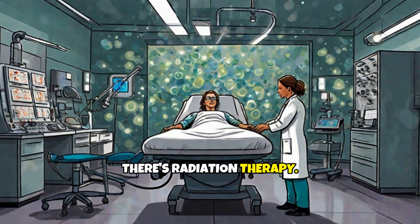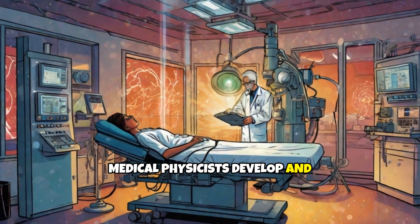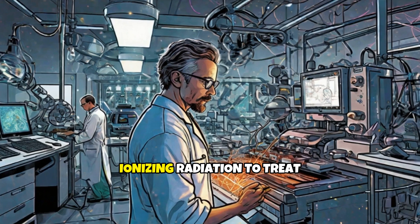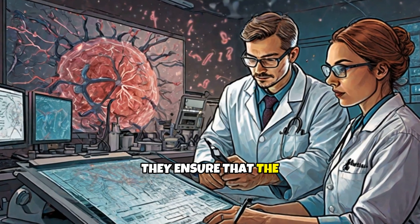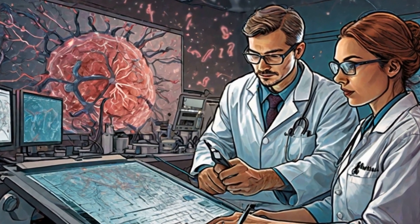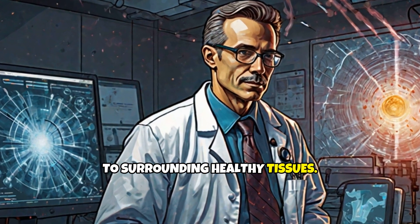Next, there's radiation therapy. In this field, medical physicists develop and oversee the use of ionizing radiation to treat cancer. They ensure that the correct dose of radiation is delivered to the tumor while minimizing exposure to surrounding healthy tissues.